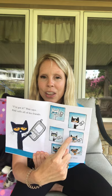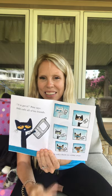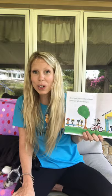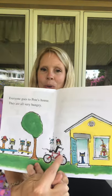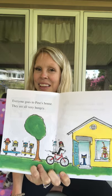One, two, three, four, five, six. Six friends. Everyone goes to Pete's house. They are all very hungry. What are they riding? A bicycle.